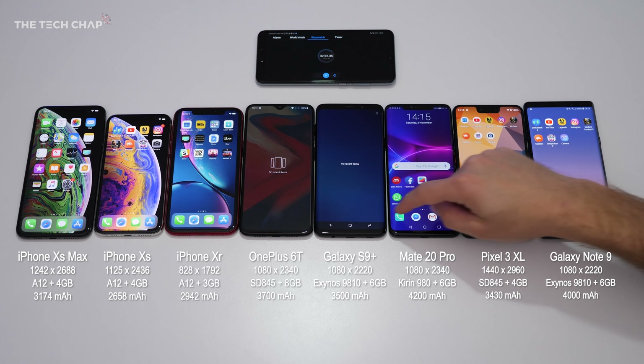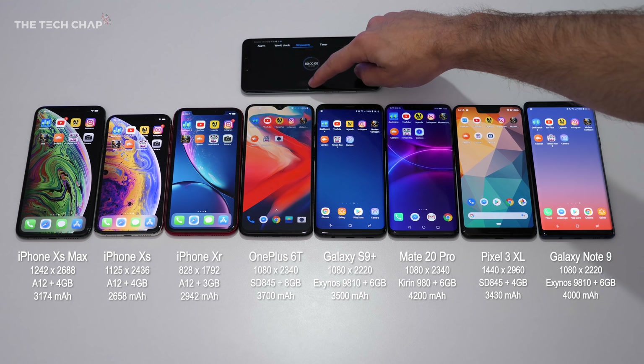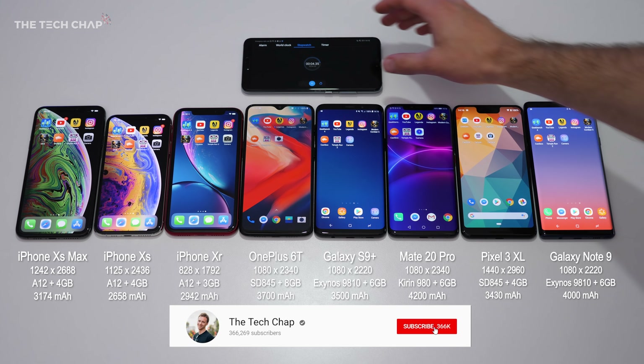Hey guys, I'm Tom the Tech Chap, and I wanted to find out which one of these flagship phones has the best battery life. This video took quite a long time to make, so if you do find it useful, make sure you click that like and subscribe button below, because I do these every now and then when new phones come out.